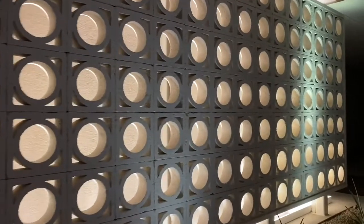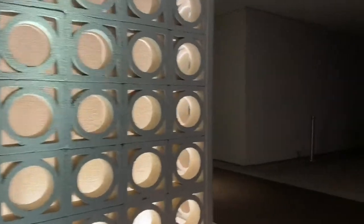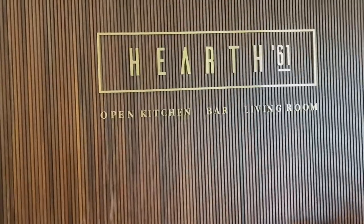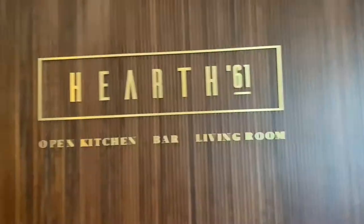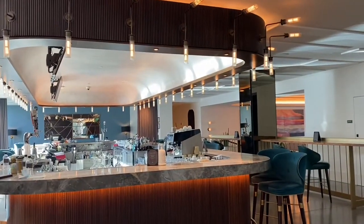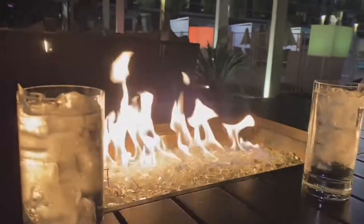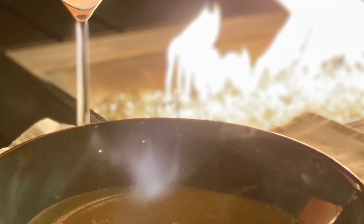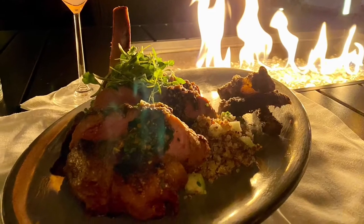At night we were a little starving, so we had to have some dinner. We're going to Hearth 61 — here it goes. So it's an open kitchen bar living room. This is the bar. We stayed outside and they lit this fire for us. I got a little wine — I think that's cosmopolitan — and I ordered pork chop because I haven't eaten pork in a while.